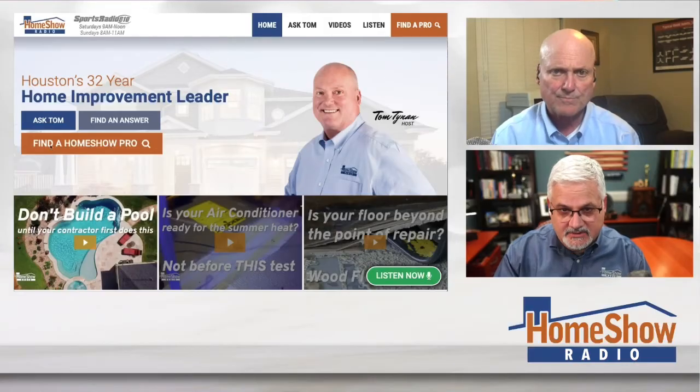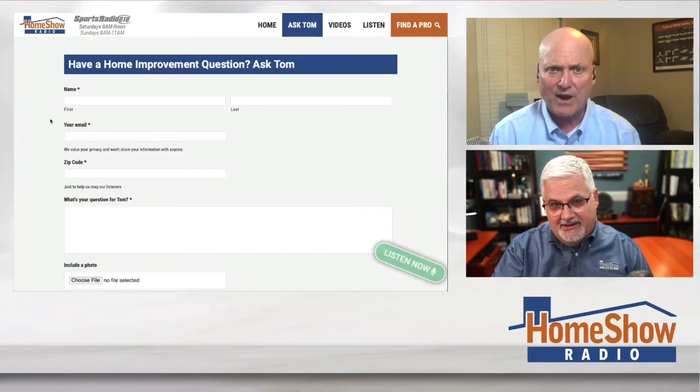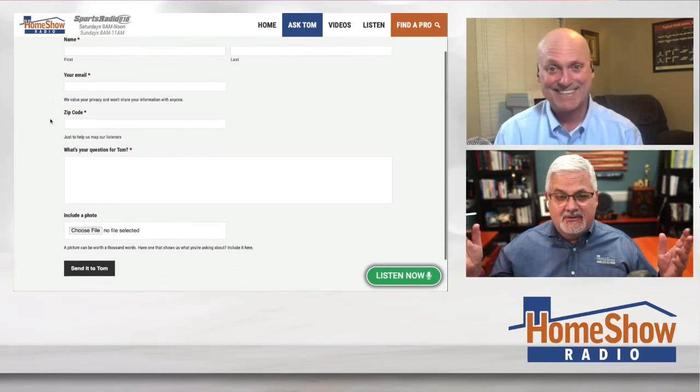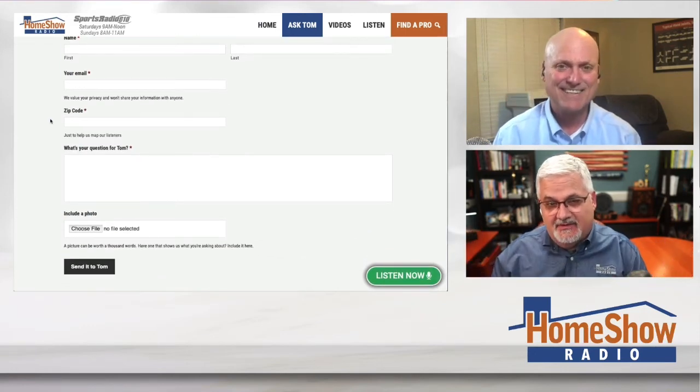You can use that plastic flexible ducting like you use on dryers. And there's a full answer to your question. Click on that Ask Tom button and fill out the form — Tom gives you the answer, and then we edit it together and post it up on homeshowradio.com and on our YouTube channel.